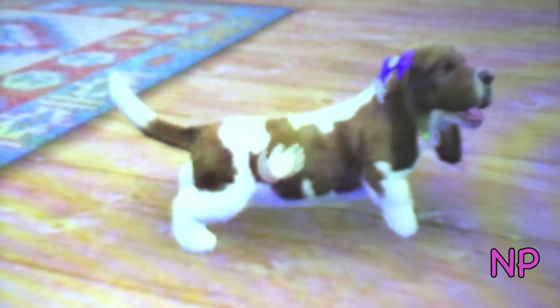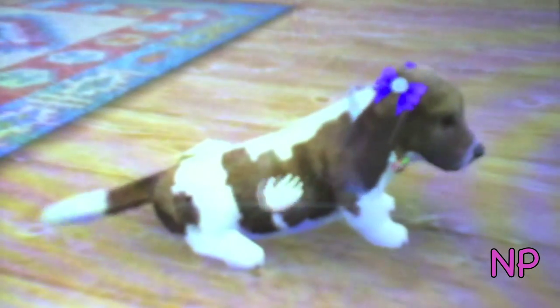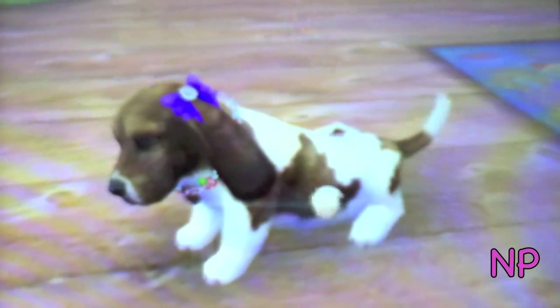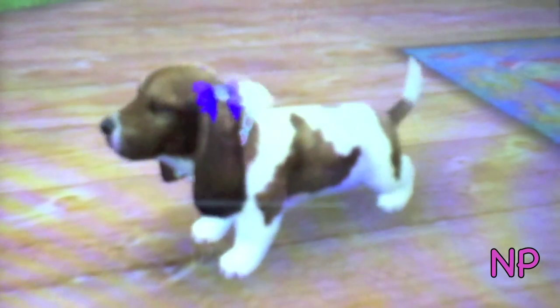We saw Hershey's chocolate in the store and we were like, let's name her Hershey — also because she's brown. She's so adorable. I love her ears.